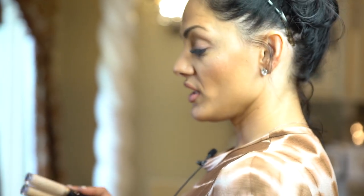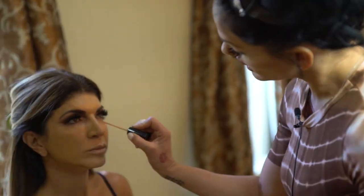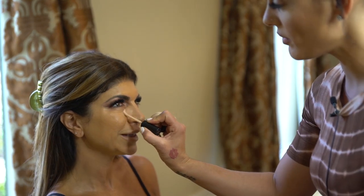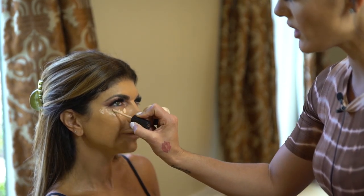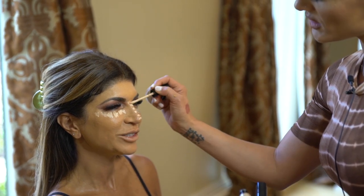Concealers by Too Faced Born This Way. We're gonna use Fair Light Medium. And we're gonna make Teresa part of the beauty tribe. She is the leader of the tribe, as we all know. So we want to give her some dots.